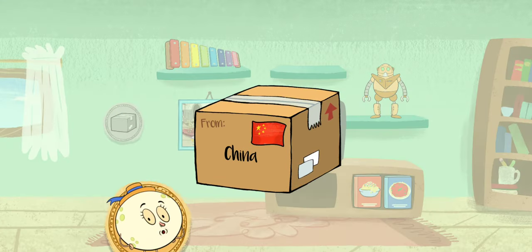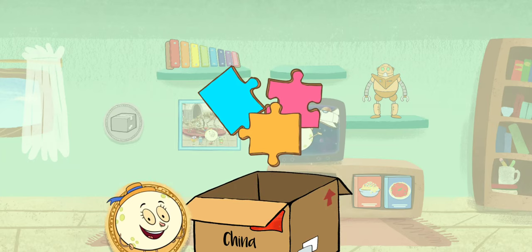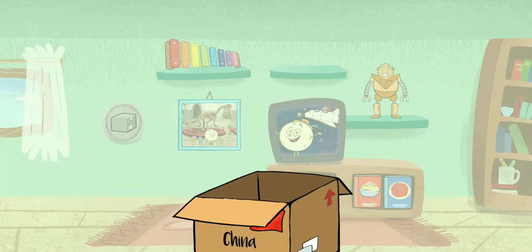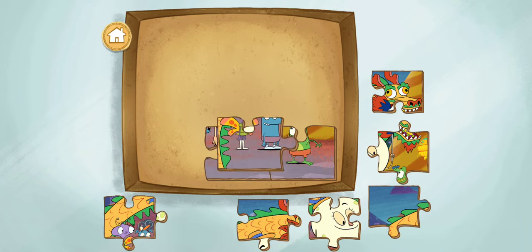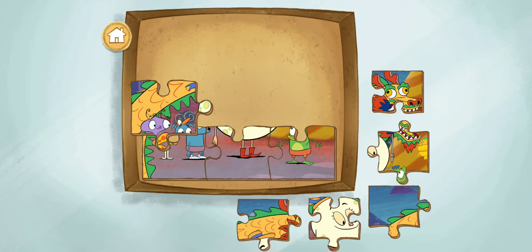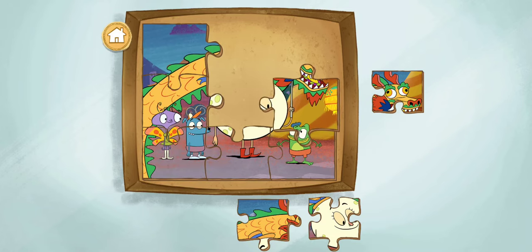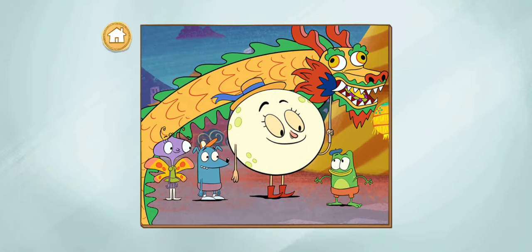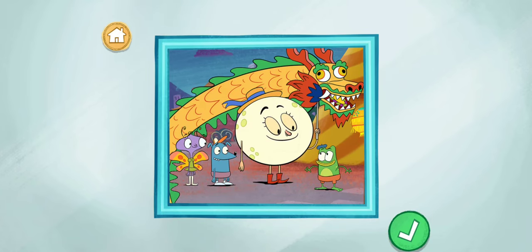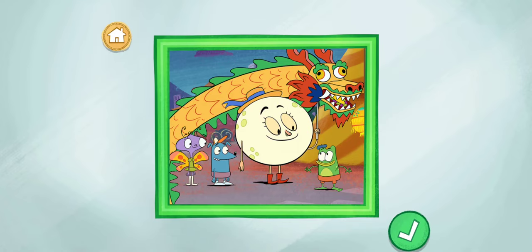A package from Beijing, China! It's a puzzle! It must be a puzzle from our celebration of Chinese New Year in Beijing. Drag the puzzle pieces together to finish the photo. You finished the puzzle! Chinese New Year celebrates the end of winter and the beginning of spring. It's based on a lunar calendar, so it occurs on a different date every year!